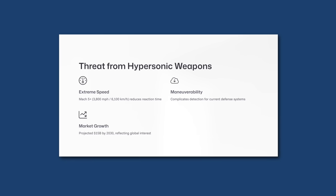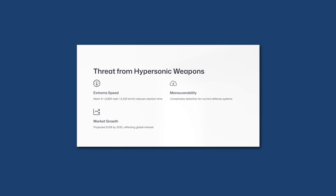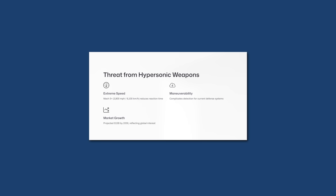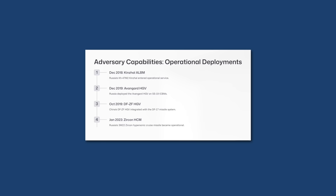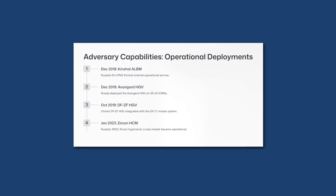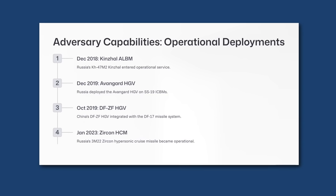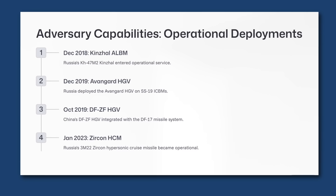Traditional ballistic missiles also reach hypersonic speed when descending on a target, but they follow a relatively predictable parabolic path, leaving scope for interception by anti-ballistic missile defense systems. Hypersonic weapons combine the speed of ballistic missiles with the maneuverability of cruise missiles, making them a potent threat. Hypersonic weapons are mainly of three types: hypersonic cruise missiles (HCM), air-launched ballistic missiles (ALBM), and hypersonic glide vehicles (HGV). Several are already operationally deployed by adversaries — Russia has fielded Kinzhal, Avangard, and Zircon, while China has deployed the DF-ZF.